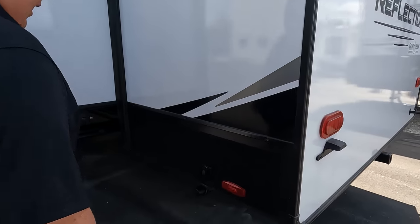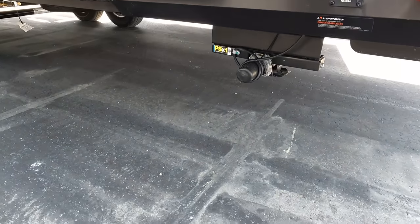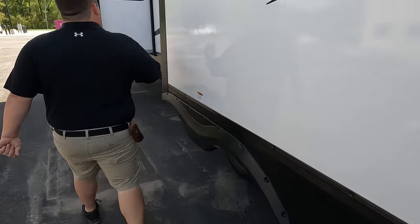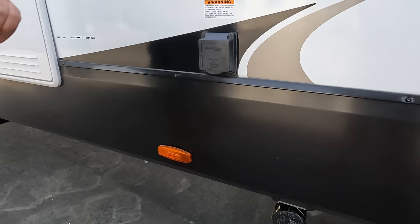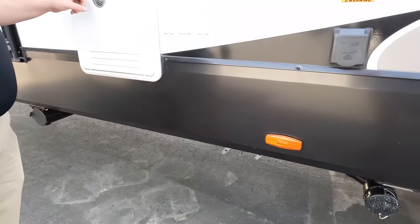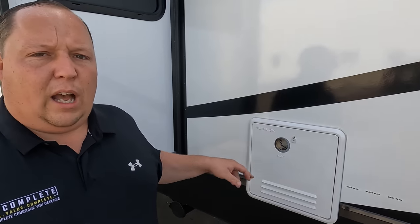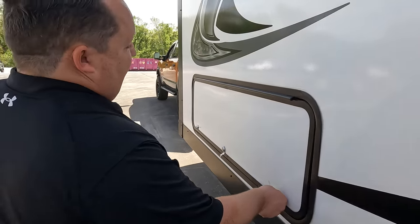Here are the buttons for the Xtend leveling and stabilizing jacks. Coming down the side, here's where we dump our tanks, a 50-amp power cord, and a Furrion water heater. If you don't have a Furrion water heater, you can buy them for relatively inexpensive — dealerships hook them up real quick.